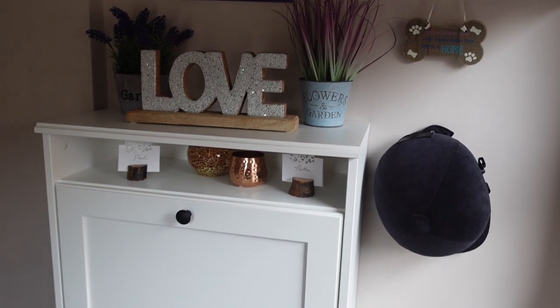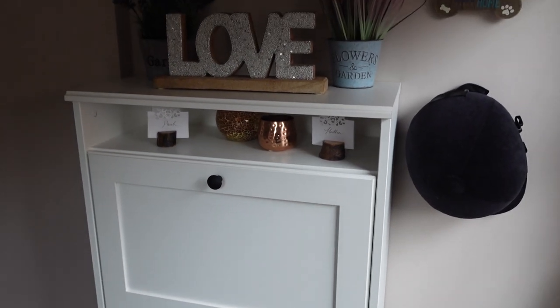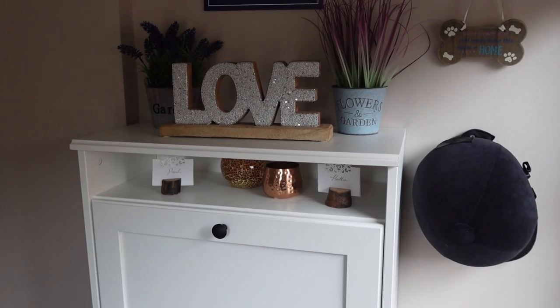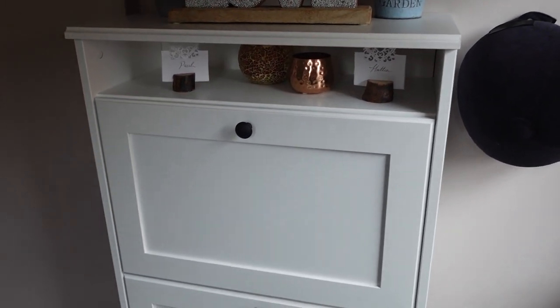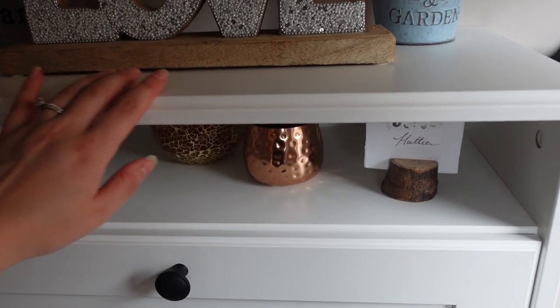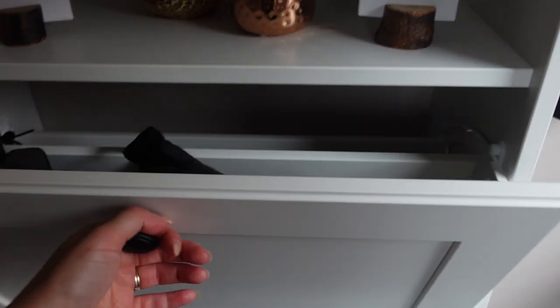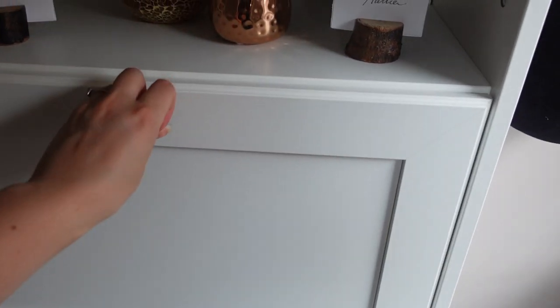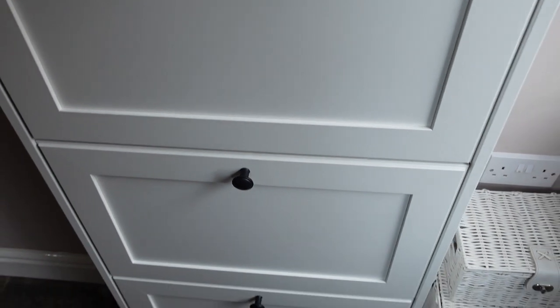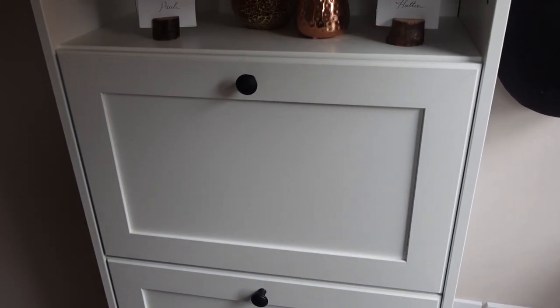I'm starting in the hallway — literally my back is pressed against the door right now because our hallway is quite small. But this is the first thing you see in our house, and this has changed. I got this new Ikea shoe storage which is absolutely amazing for a small hallway — you can fit so much stuff in it. That's all my horse riding bits. I've got all of our shoes in there and there's so much space spare as well for new shoes.